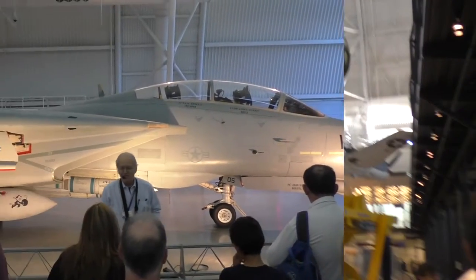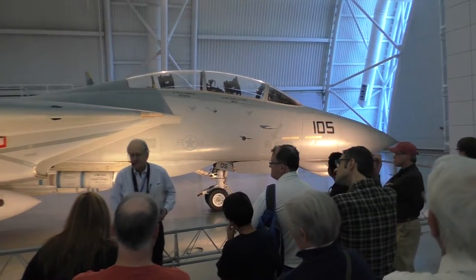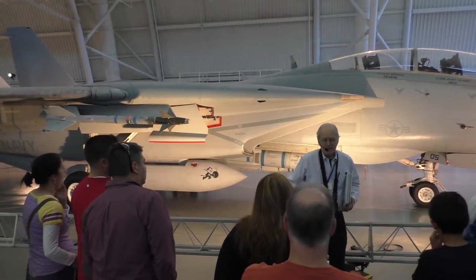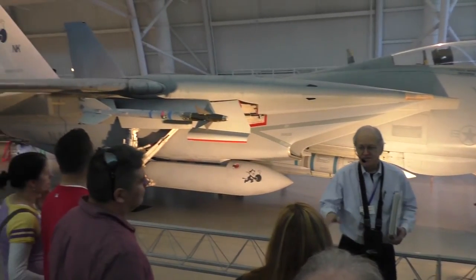The F-14 was featured — we talked about it. It was a B model, I believe; this here is a D model. This plane came into the Navy, and only the Navy flew it, right about the end of the Vietnam War. It replaced the F-4 Phantom.